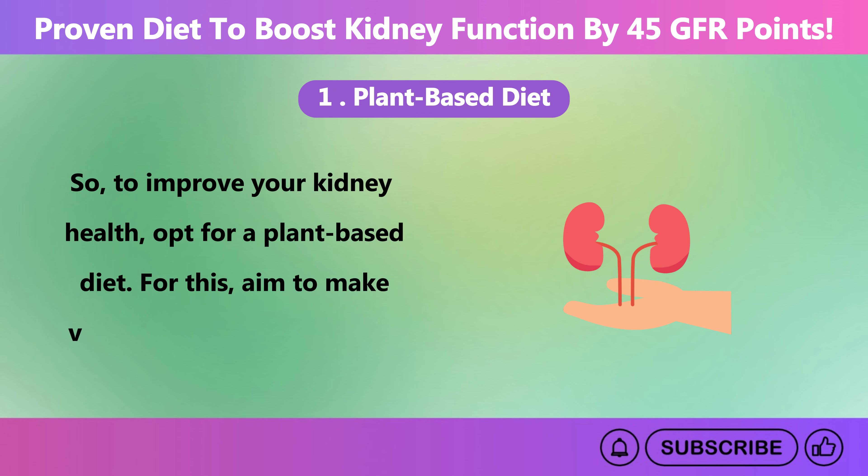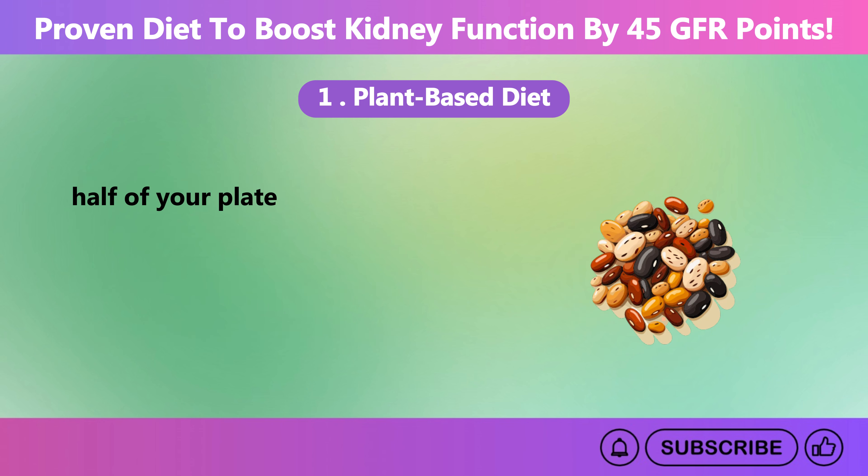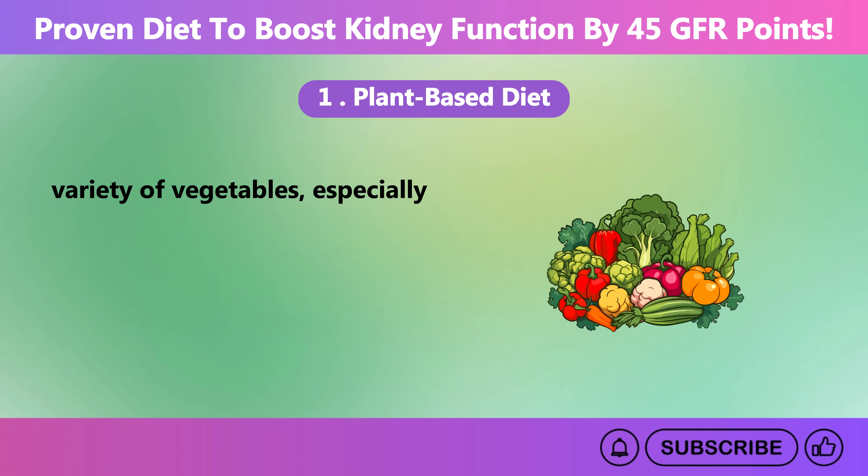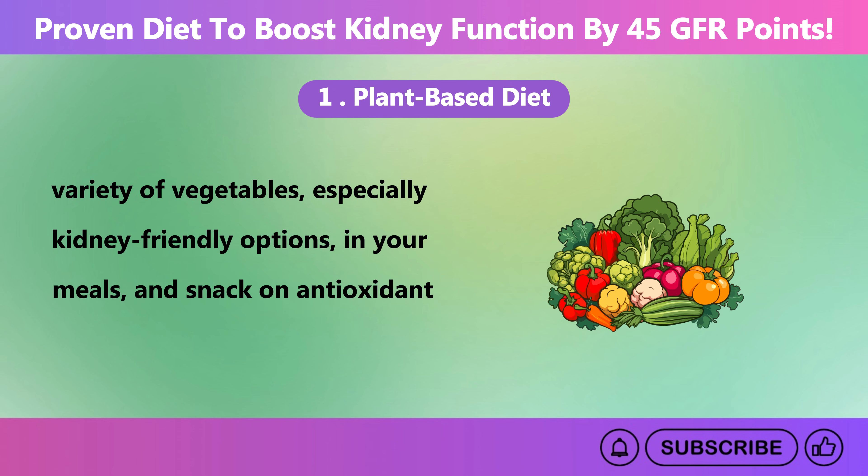To follow a plant-based diet, aim to make vegetables and fruits about half of your plate at each meal, reduce meat, and opt for plant proteins like beans or tofu a few days a week. Include a variety of vegetables, especially kidney-friendly options, in your meals, and snack on antioxidant-rich fruits like berries.